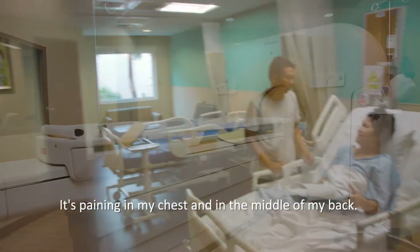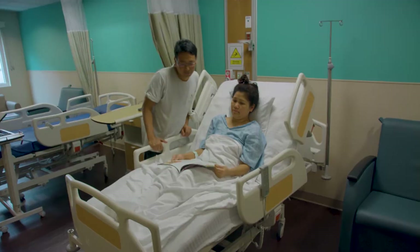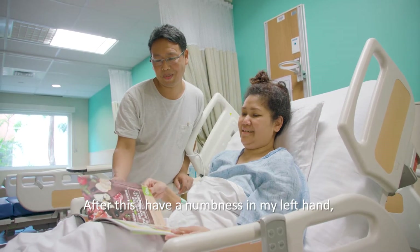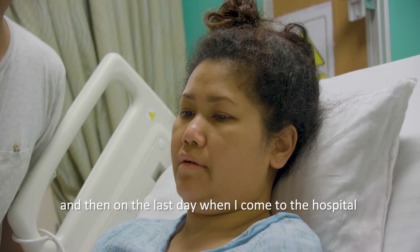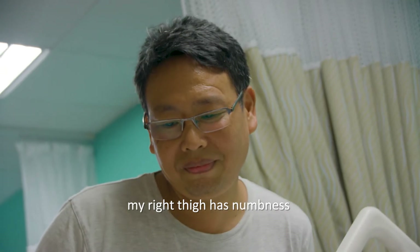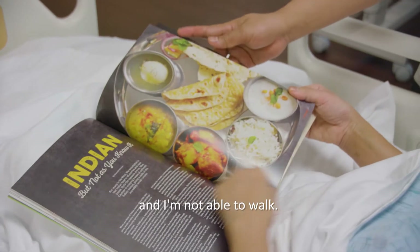There was pain in my chest and in the middle of my back. After this, I had numbness in my left hand, and then on the last day when I came to the hospital, the numbness was on my right side too, and I was not able to walk.